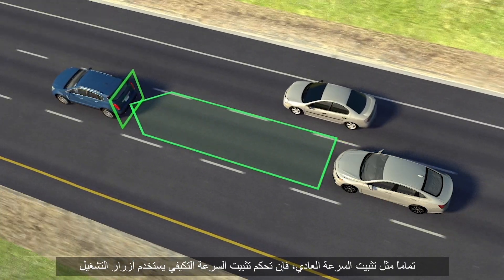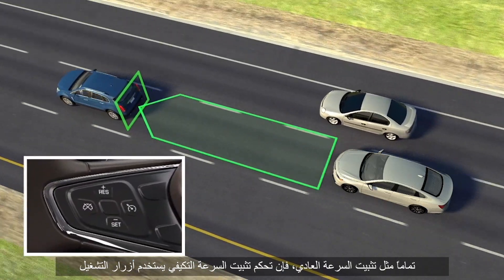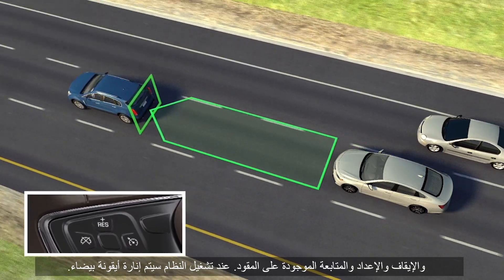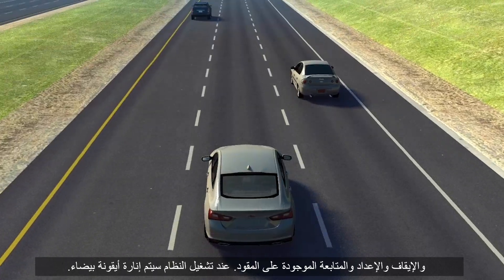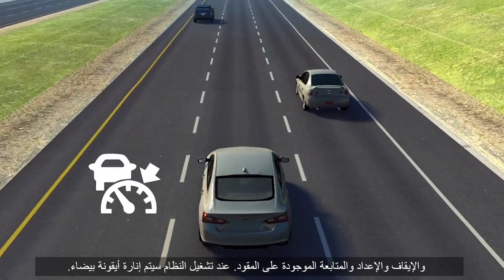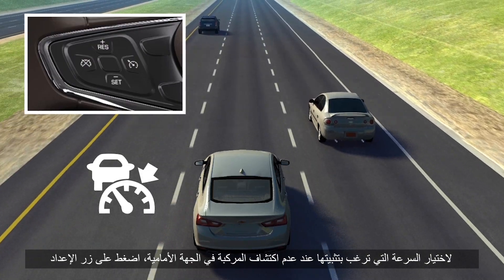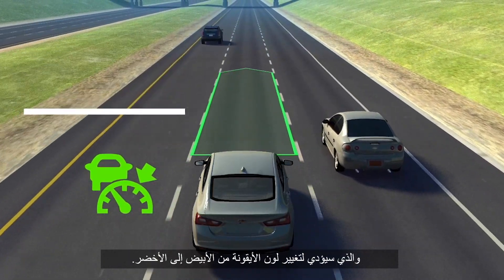Just like regular cruise control, Adaptive Cruise Control uses on, off, set, and resume buttons on the steering wheel. When the system is turned on, a white icon is displayed. To choose your cruise speed when no vehicle ahead is detected, press the set button, which changes the white icon to green.